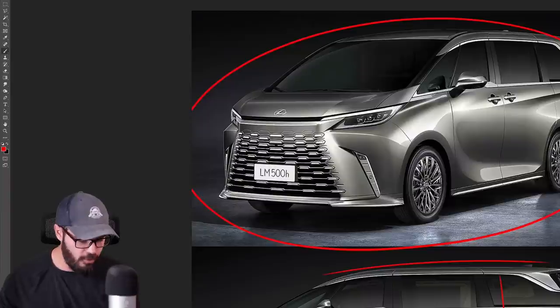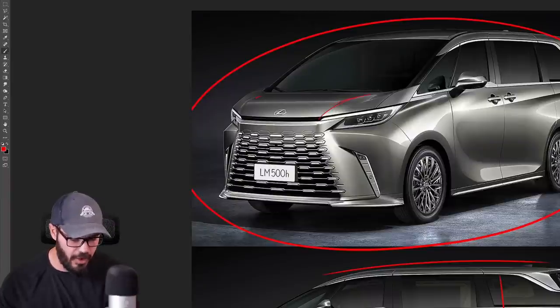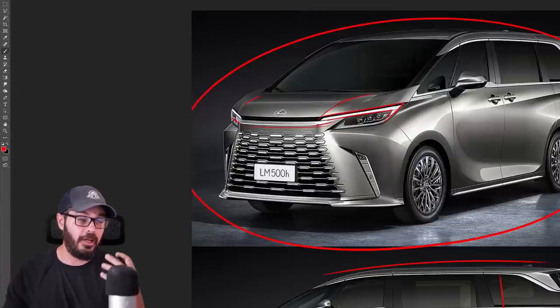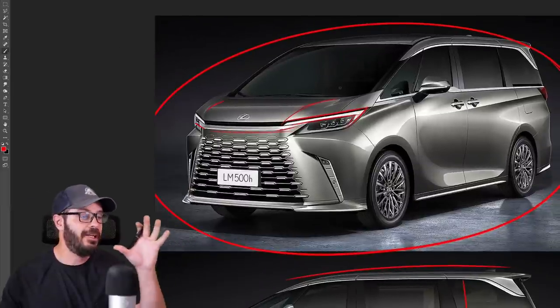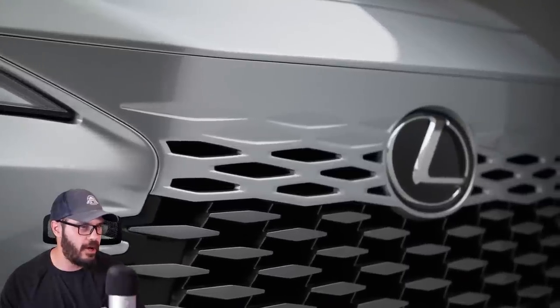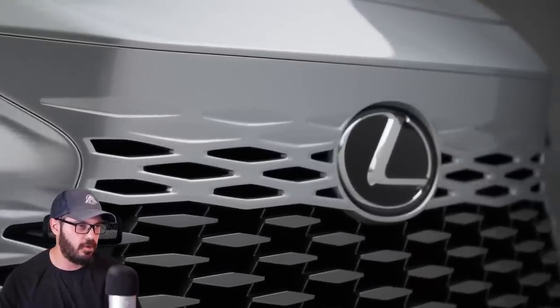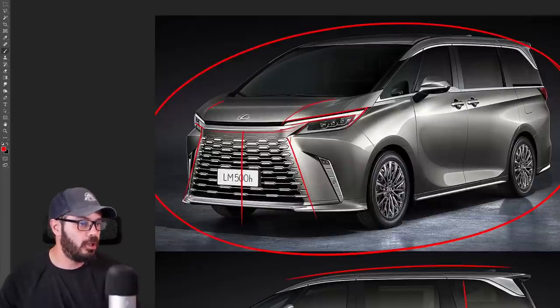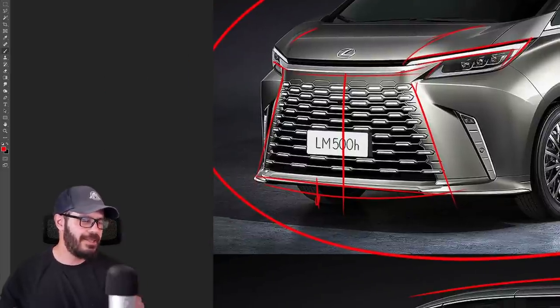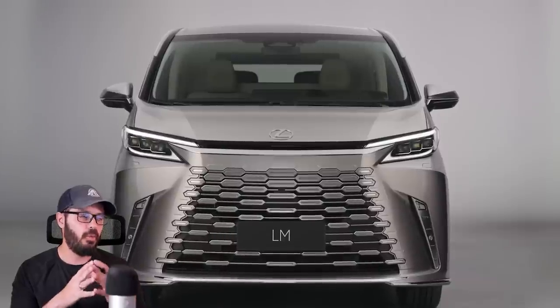It still has a very strong Lexus identity even though it's a van. You have what I'd say is very close to over-styling, which Lexus has had for a decade now, but they still manage in some cases to make it look good. This is not quite one of those cases, but it's still a cool-looking design. We have this grille that we first saw in the refreshed RX — it's absolutely massive and doesn't stop before it reaches the ground.